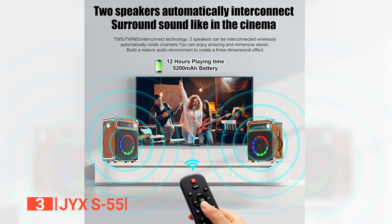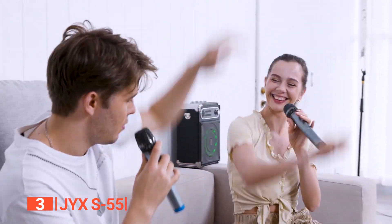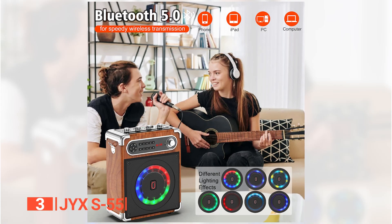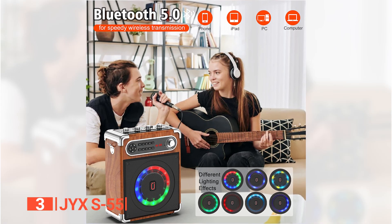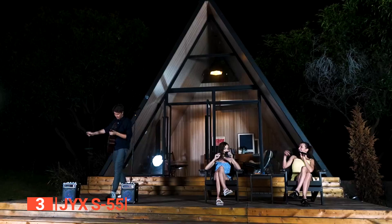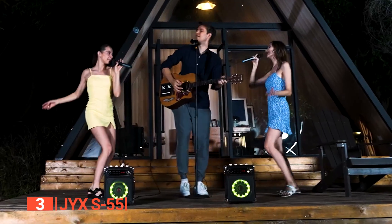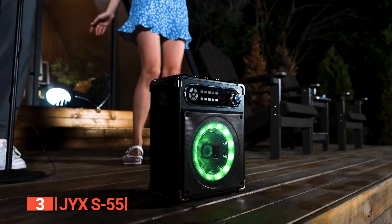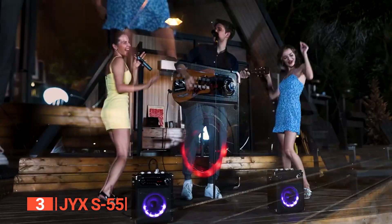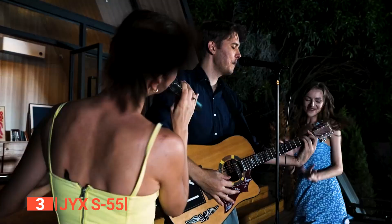Elevate your audio experience by connecting two identical stereo systems. With synchronized, powerful stereo sound, you'll be surrounded by a dynamic two-channel setup, delivering the best sense of presence, power, and volume. The JYX S-55 isn't just a speaker — it's a powerhouse of entertainment, offering superb sound quality, versatile connectivity, portability, dazzling disco lights, and an immersive stereo experience. Elevate your karaoke parties and music adventures with the ultimate sound companion.